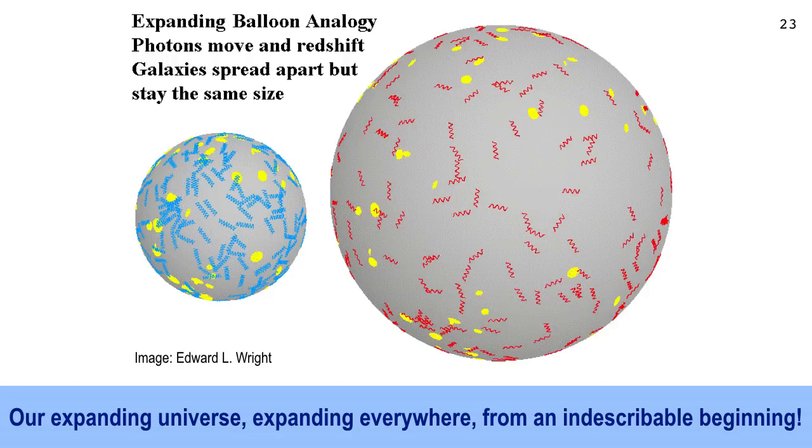The universe is expanding, so if you run the clock backwards, it must have started a certain number of billion years ago at zero volume. Run the movie backwards and it shrinks down to zero. That indescribable beginning is what we call the Big Bang. The Big Bang Theory rose from basically this discovery of the expanding universe. Reversing it, you get to a smaller and smaller universe — eventually an indescribably small, compact, very dense, very high temperature universe.